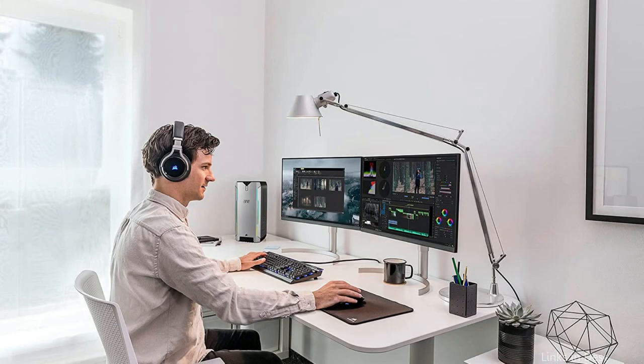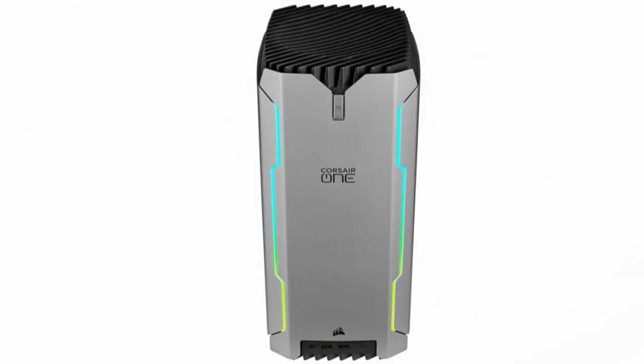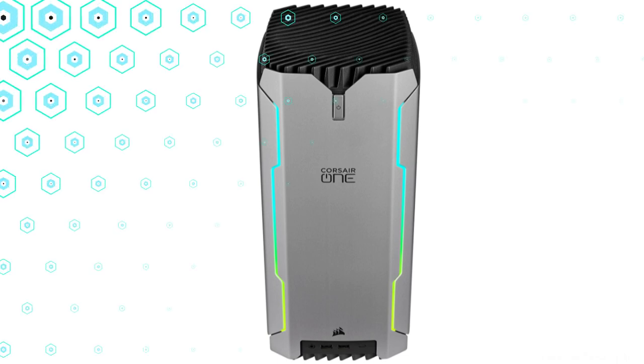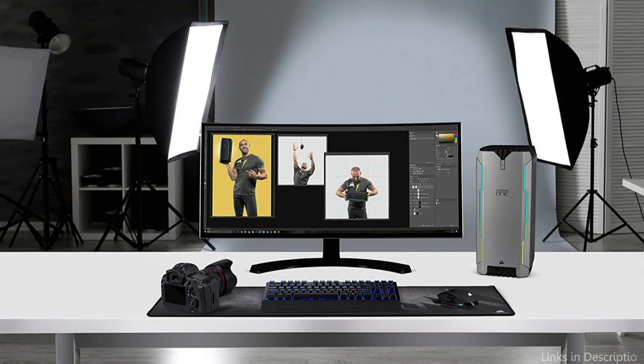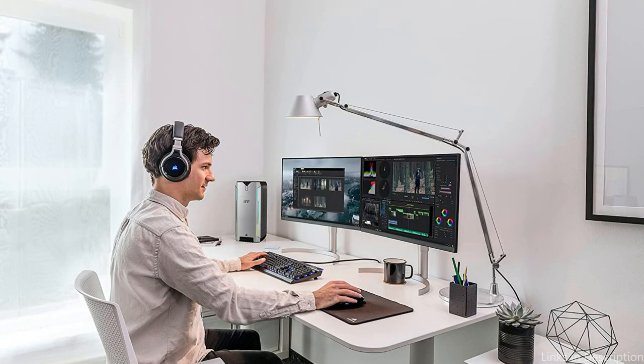The Corsair One Pro A200's distinctive cooling system, which uses liquid cooling technology to keep the components running smoothly even during lengthy rendering sessions, is what distinguishes it from competing workstations. Additionally, it has a programmable RGB lighting system that gives the sleek black design some flair. The Corsair One is surprisingly quiet due to its low-noise design, while having powerful specifications.